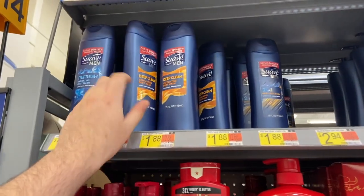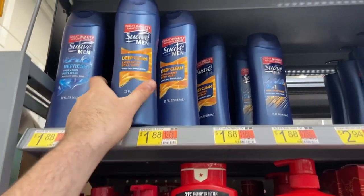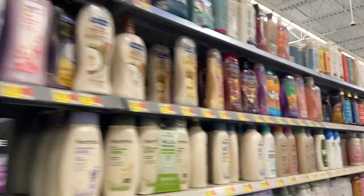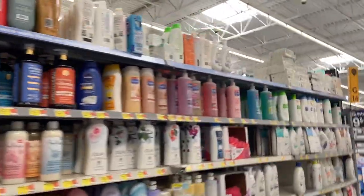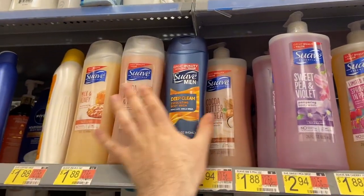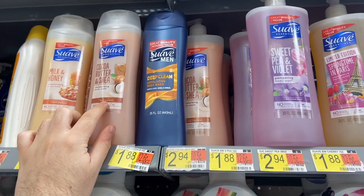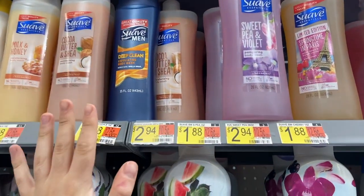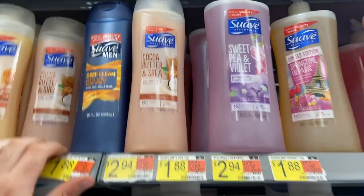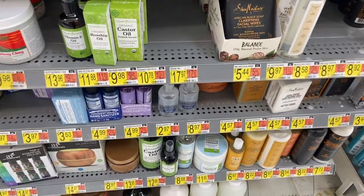I'm doing the Suave body wash deal — it's not as great as last time but still counts as two rebates. I'm buying one Suave men's body wash for $1.88 and one Suave women's body wash for $1.88. I have a coupon for a dollar off two that Suave emailed me. There's also a 75-cent rebate on the women's and 75 cents on the men's, making both $1.26 total — about 63 cents each.